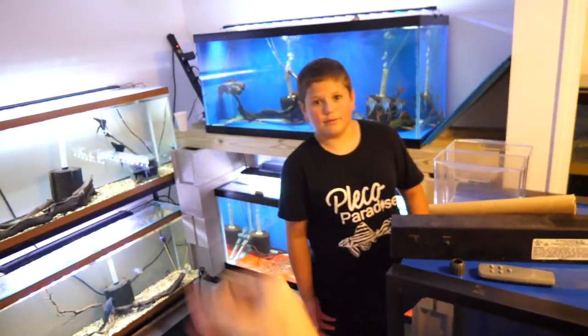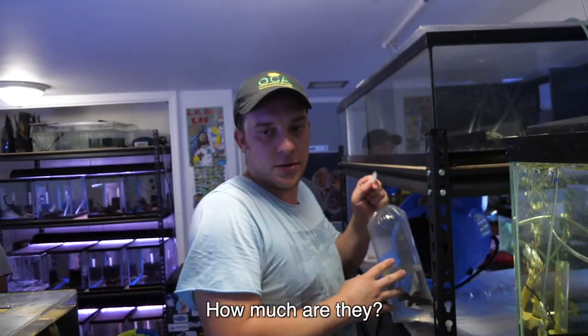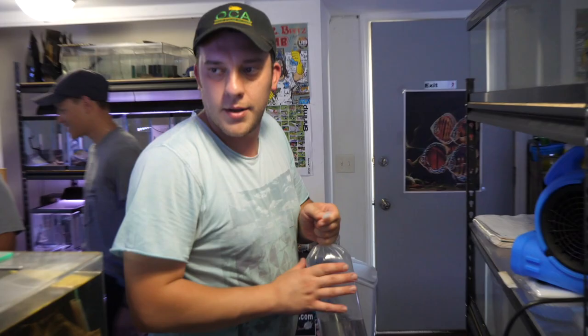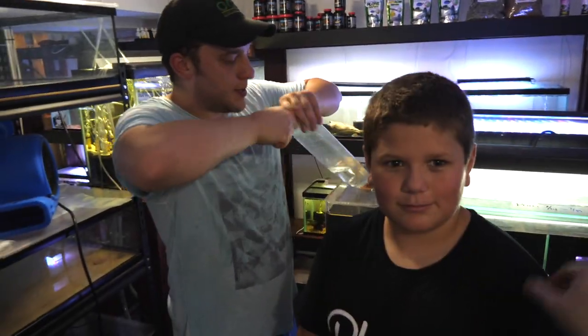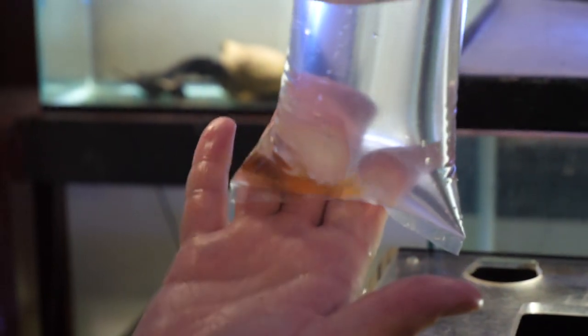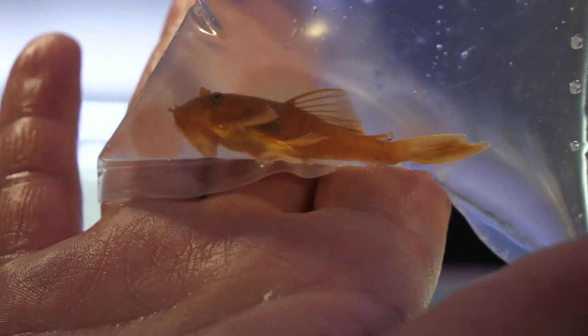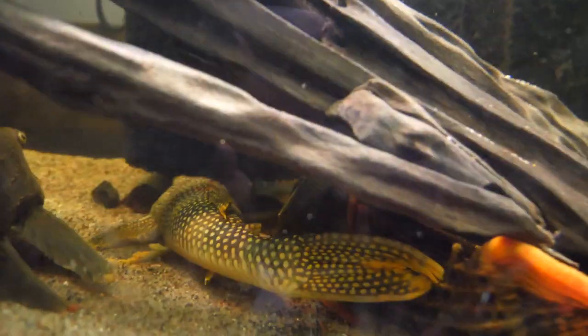Gino, what are these little orange ones? Those are super reds — super red bristlenose. I'll give you one. This super red here is Czech strain. You have German, you have Czech, and then US-created lines as well. Really pretty fish, really deep orange, almost red. Is that a gold nugget? No, that's a sunshine — that's an L-14 sunshine. Why do they all have names like they're guns? All Plecos, all suckerfish, come from the Loricariidae family — starts with an L, that's the family of catfish that all suckerfish are in.